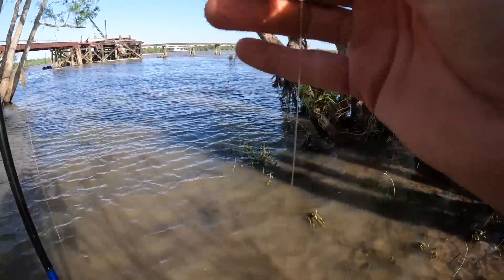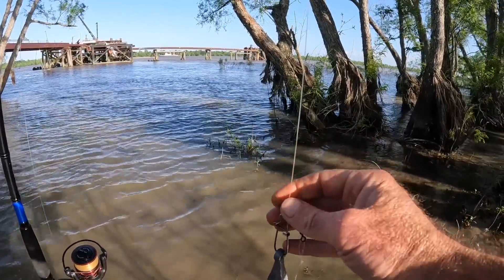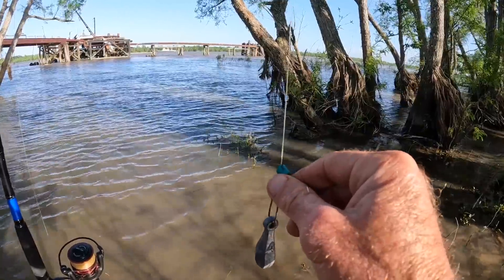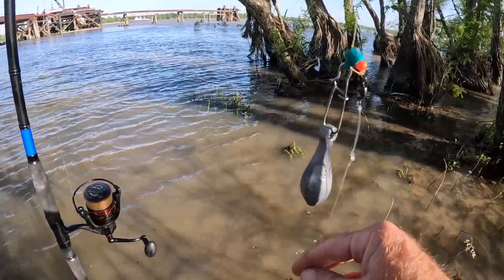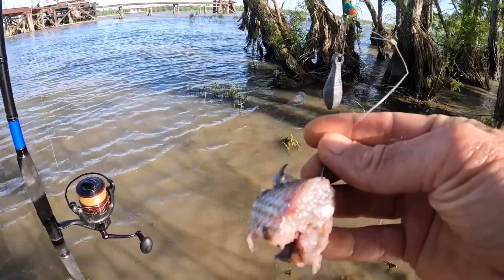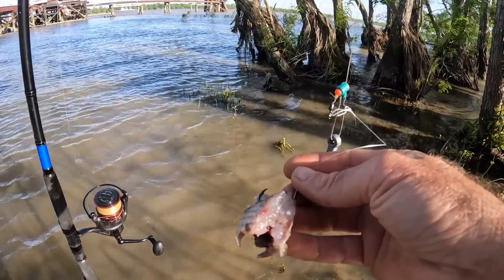Same rig on each rod. Starting with the mainline — both are the same: 45-pound test, coastal brown, down to a sinker slide, the normal bead, the normal swivel, a leader of 50-pound mono, a 6/0 octopus hook, and chunks of mullet on both. That's from yesterday's video.